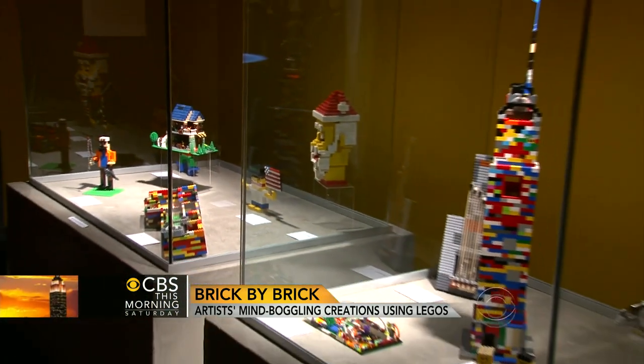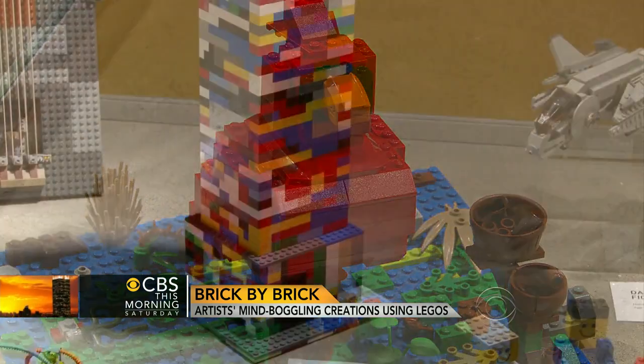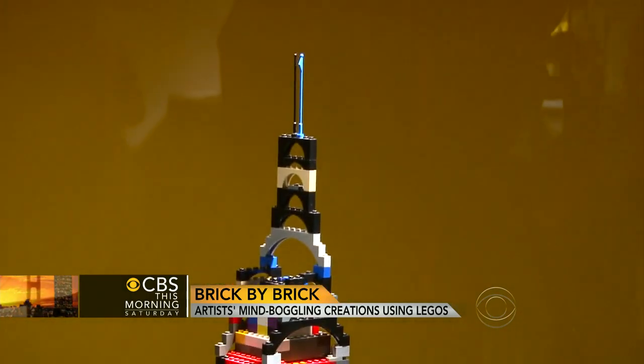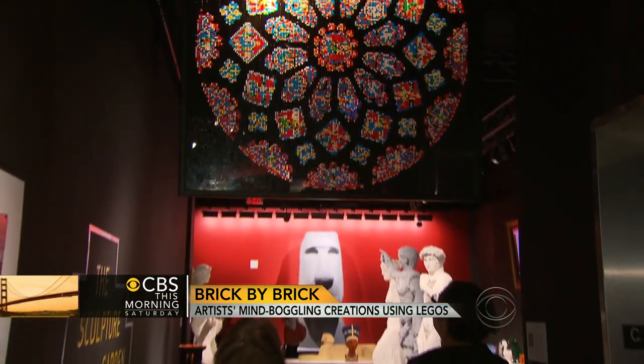Sawaya's creativity is contagious. His exhibit includes the work of artists he's inspired. This model of the Empire State Building came from a six-year-old. Finger paint with your kids. Maybe snap a few Lego bricks together. It'll make you happier. It will make you just a better person. A lesson he has built his life on, one brick at a time. Andrea Lucia for CBS This Morning, Saturday.